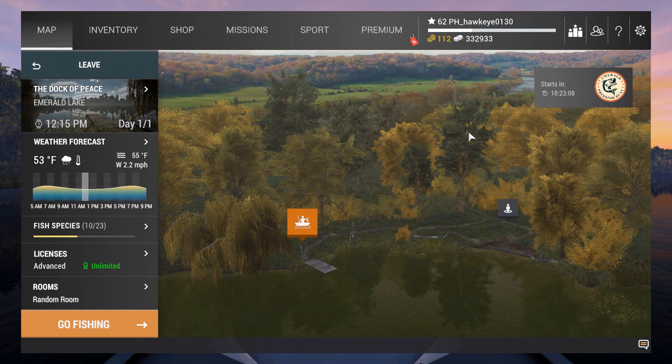Hey guys, this is Hawkeye and I am back with Fishing Planet. The event for St. Patrick's Day is finally over.